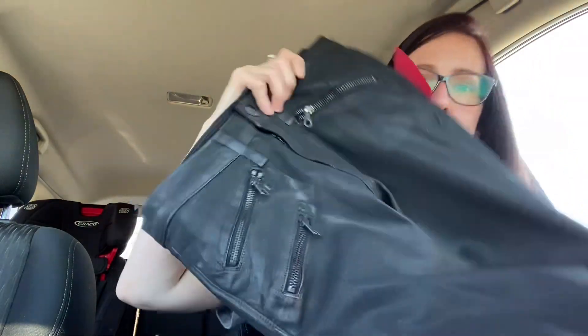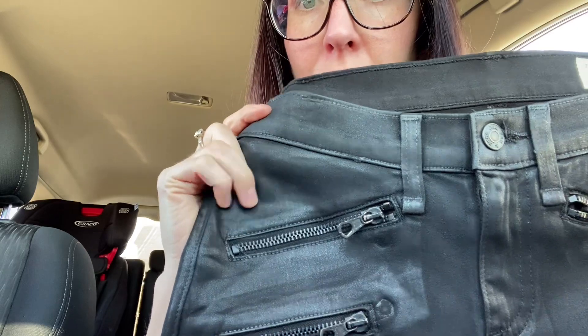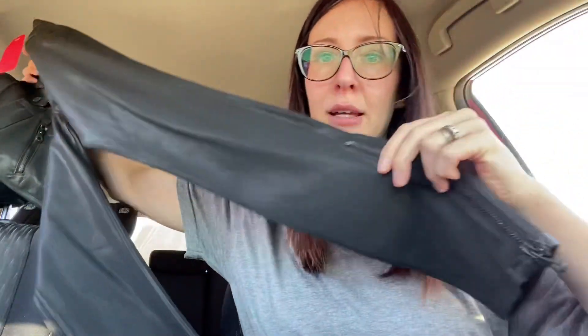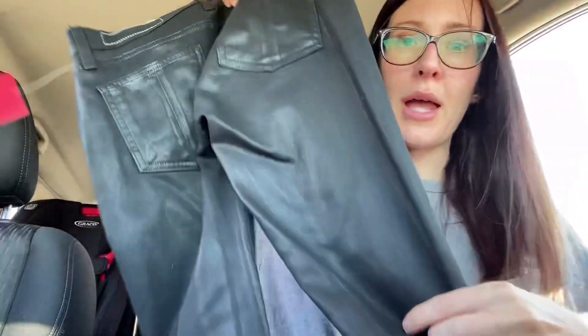Okay, next up — these I paid up for. Rag & Bone, size 25. I paid the most that I normally pay for Rag & Bone, but I thought you know what, they tend to be a quick flip and these are in good condition. These are like the waxy — I don't even know what you call it — moto type of pants with zippers, and they have some zippers on the bottom too. I thought they were pretty trendy and a good one to pay up for.